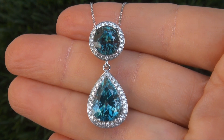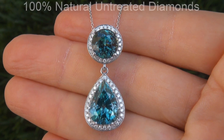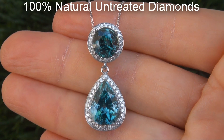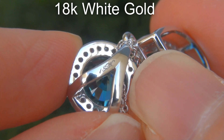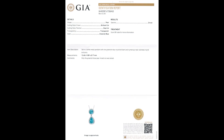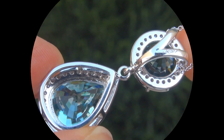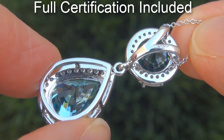Our gemologist checked and verified every aspect and confirmed these are natural blue zircons accented with 100% genuine untreated diamonds, and the setting and necklace are heavy solid 18 carat white gold. Included with the item are both the GIA report and a certified jewelry report that documents the authenticity, quality and characteristics.